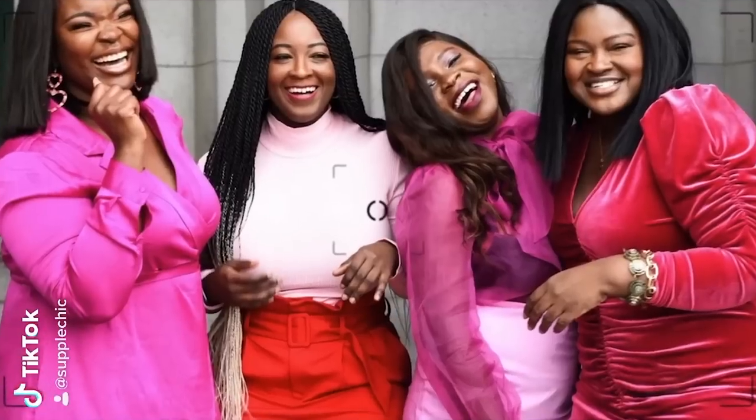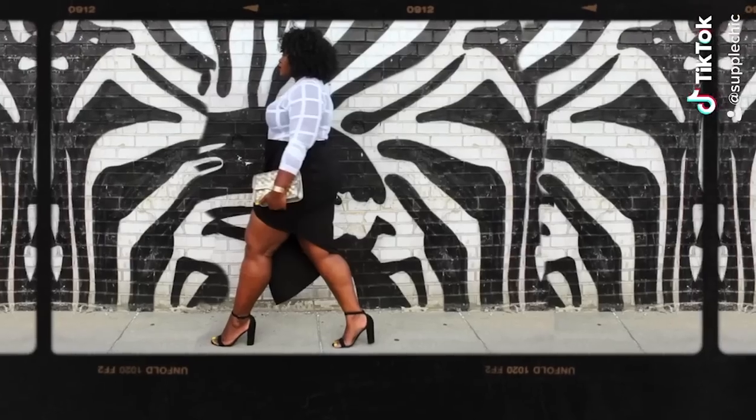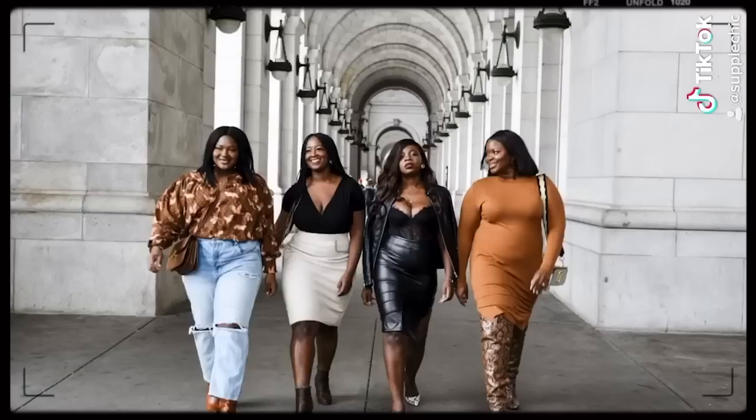Let me get serious. Today's video is about the warm weather must-haves every curvy woman should own. So if you're new here, my name is Chi-Chi and on this channel we cover fashion, beauty, and lifestyle. So if that's the kind of stuff you're into, then sis, you are in the right place. Welcome.